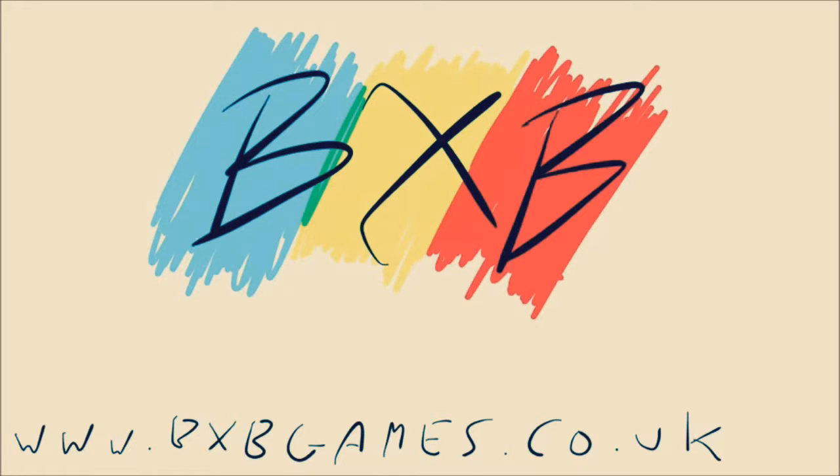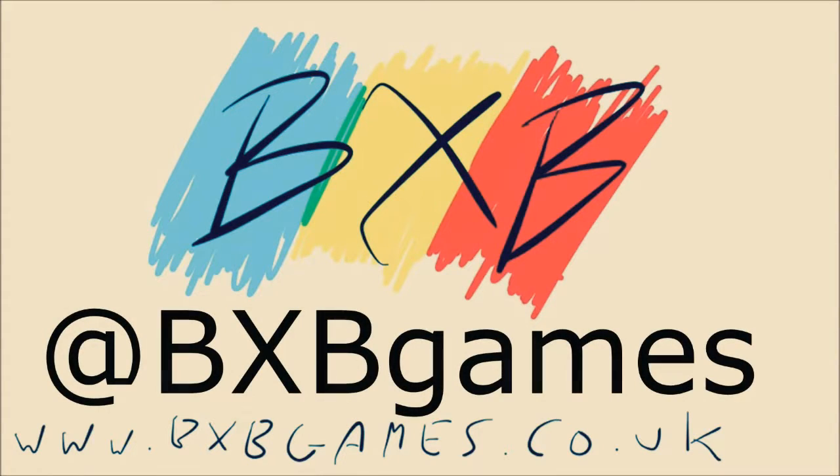Thanks for watching, this has been another BXB game review. If you'd like to read some more of our stuff, head over to bxbgames.co.uk, and you can follow us on Twitter at bxbgames. Thanks again, and I'll see you next time.